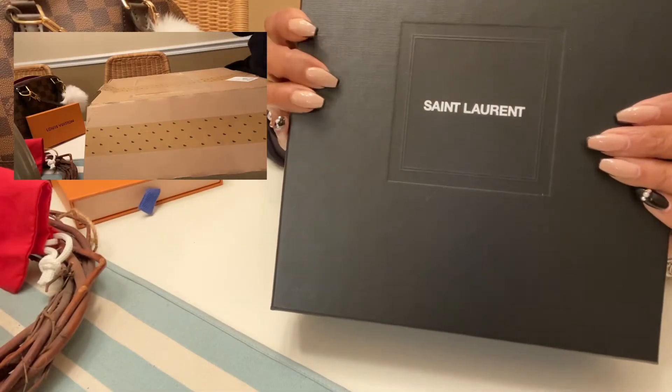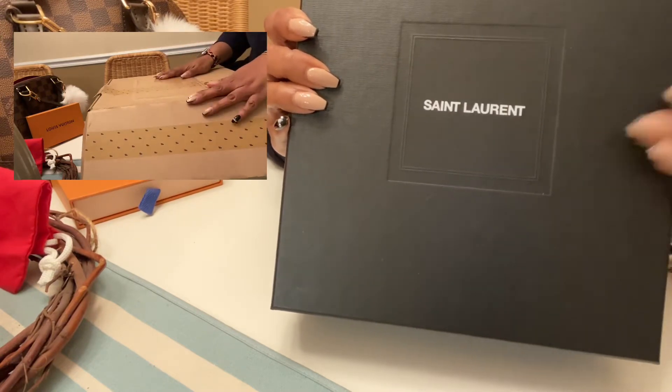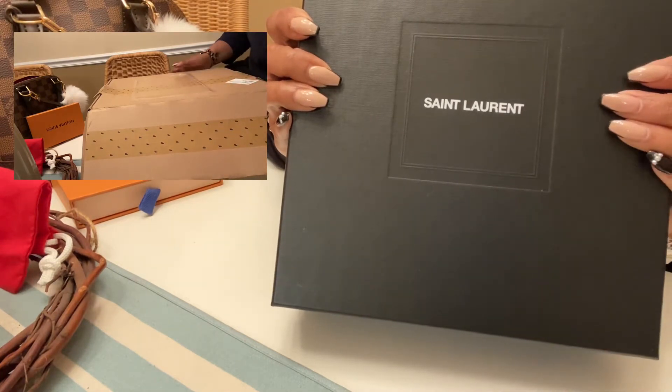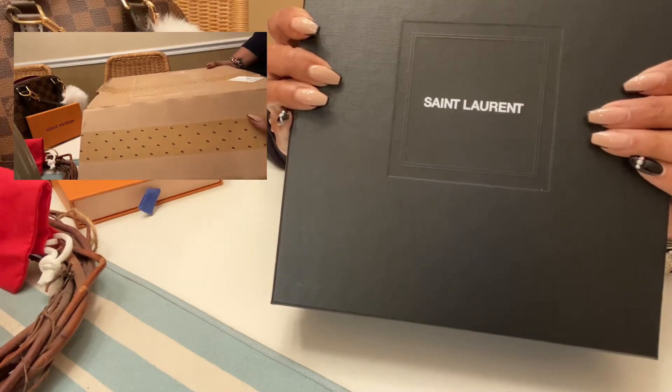Hi friends, it's Shana and I'm back! I'm excited to have you guys a part of two firsts for me: this is my first Saint Laurent bag, which I'm really excited about, and also my first purchase from Farfetch.